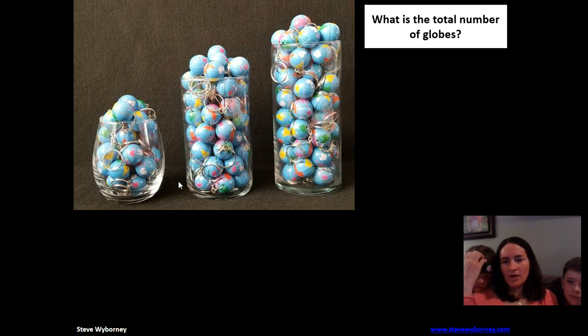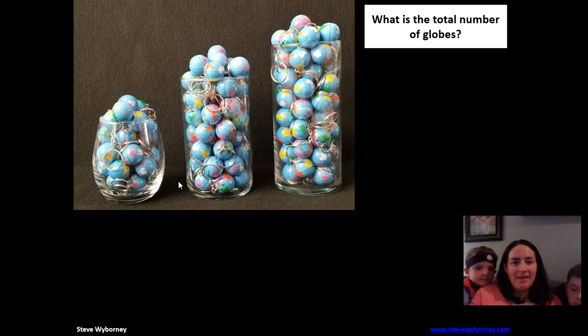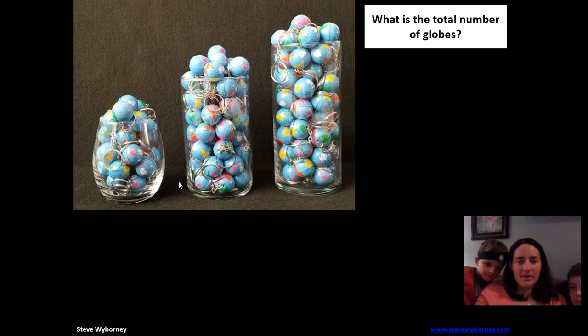I got my Ninja Warrior guy over here today with his Ninja Warrior headband on. Maybe some of you guys like Ninja Warrior as well. Okay, so once you have your estimate, go ahead and keep it in your mind and we'll take a look at the clues.